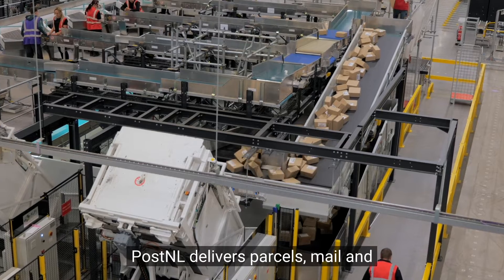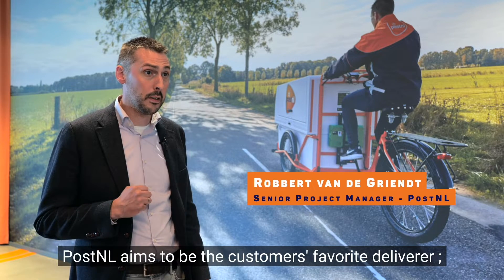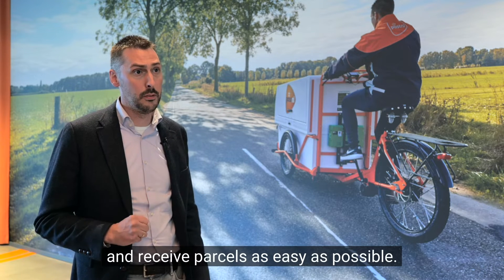PostNel delivers parcels, mail and logistic solutions for e-commerce. PostNel aims to be the customer's favorite deliverer. We do this by making sure our customers can send and receive parcels as easy as possible.